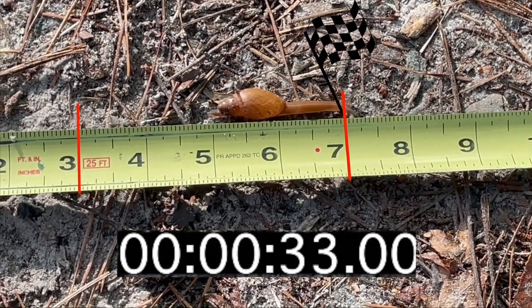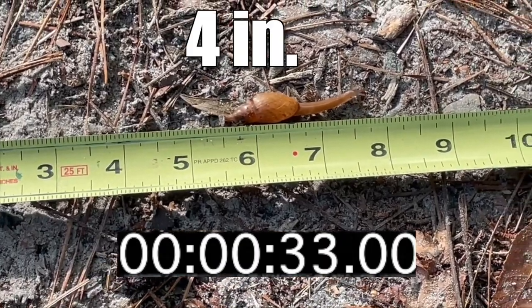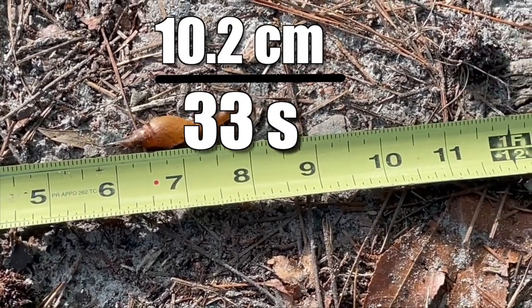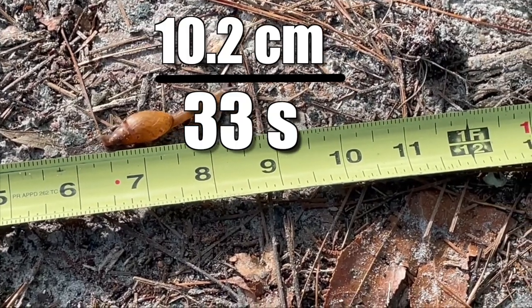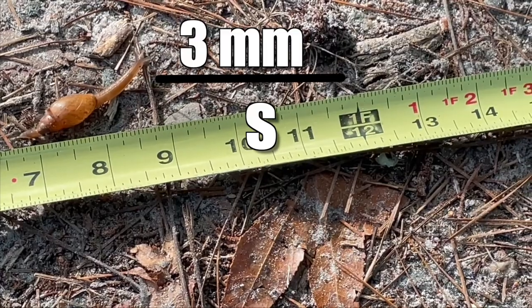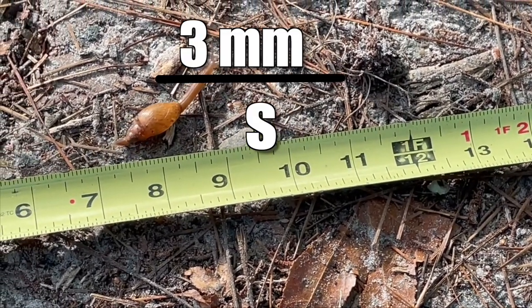So it took the snail about 33 seconds to travel 4 inches — that's 4 inches for every 33 seconds. Now let's convert that to centimeters, simplify, and convert. This snail is moving at roughly 3 millimeters per second.